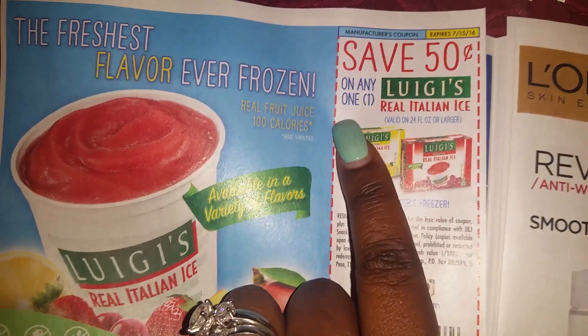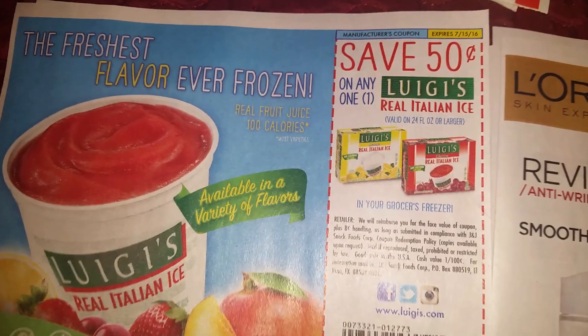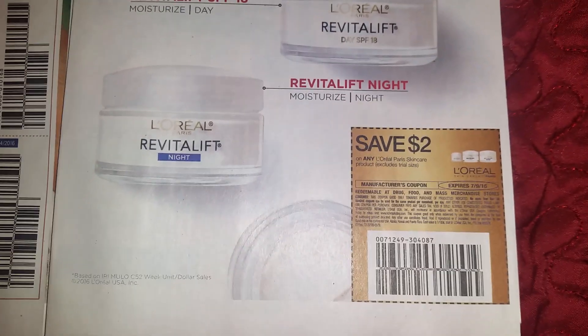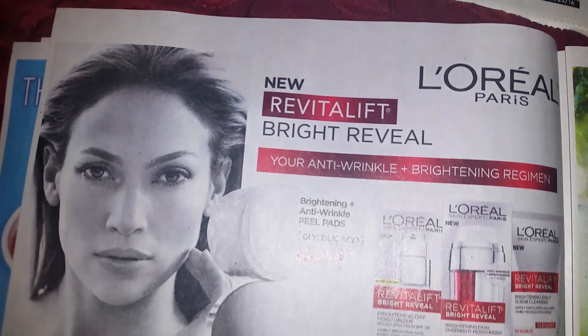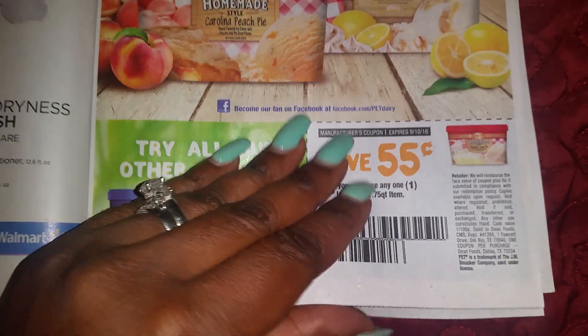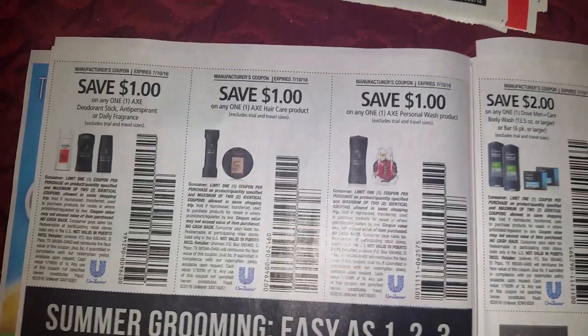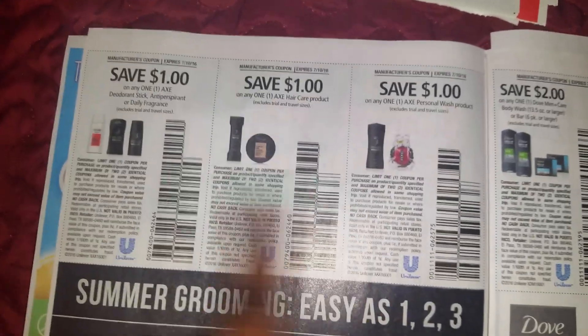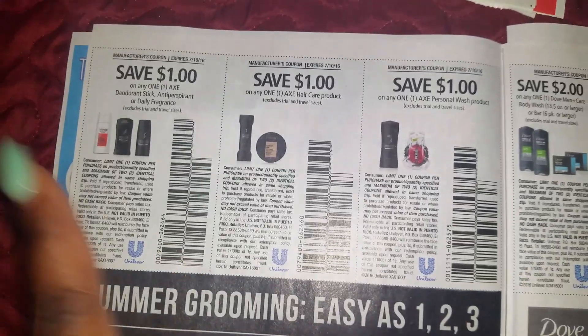They do have 50 cents off one — last time it was a dollar off two, but either way it's the same thing. Dollar Tree! I'm trying to give my night hawks an opportunity to win some inserts because I want to be fair, trying to do them at different times of the day. We've got some Axe products, and they have some Axe products on clearance at Target as well, so check those end caps. Use those coupons!